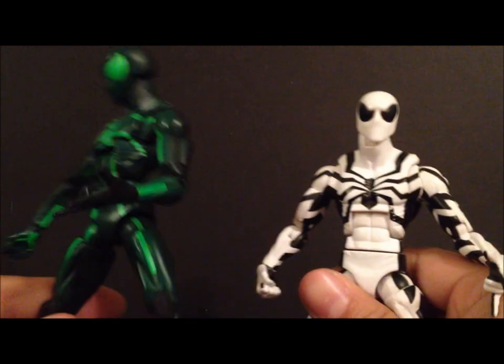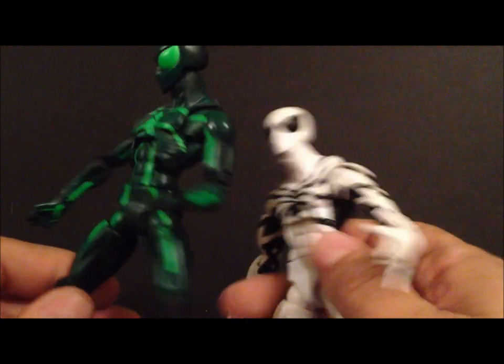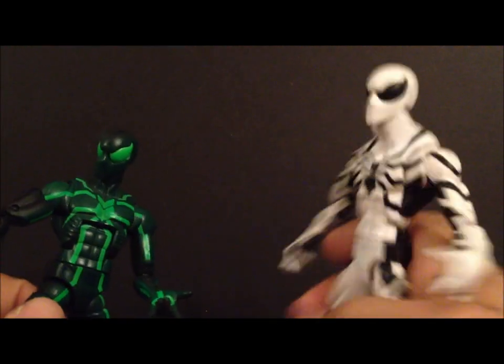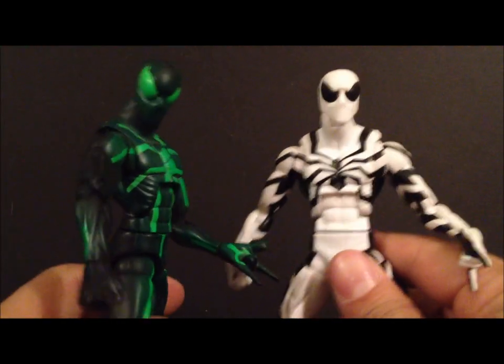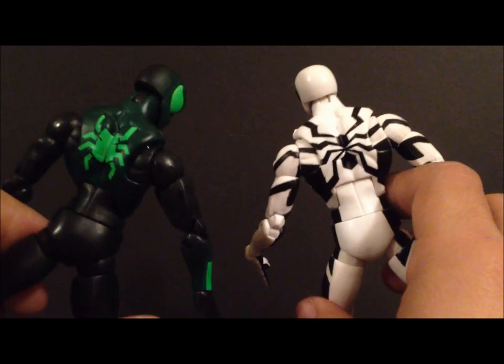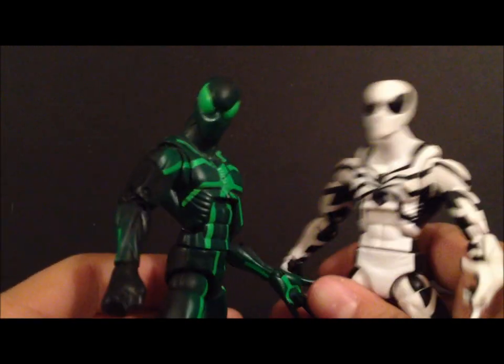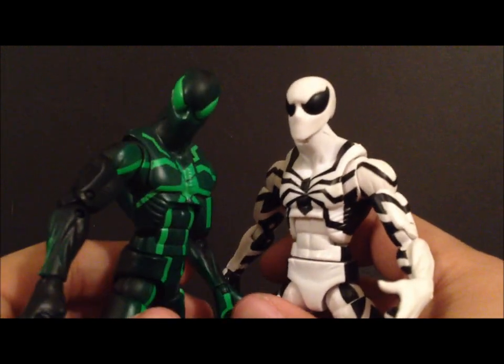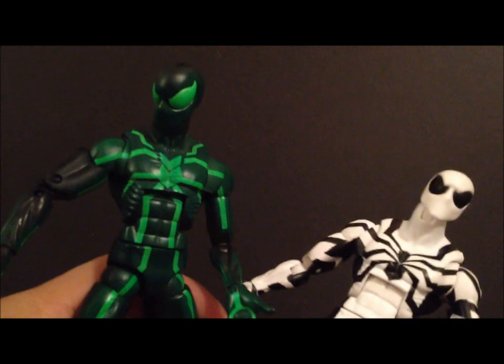Coming in at number eight — I wasn't going to get any Marvel Legends in here, but they did come out with a couple good things, and that's the Big Time Spider-Man and Future Foundation Spider-Man from the Return of Marvel Legends Wave Two. I really like these body molds, I like the paint scheme on both figures. I know a lot of people didn't like them, but I really liked the Big Time Spider-Man and I really loved the Future Foundation. The articulation is pretty cool — the left hand looked a little big on the figure, but overall pretty damn good. This is number eight.